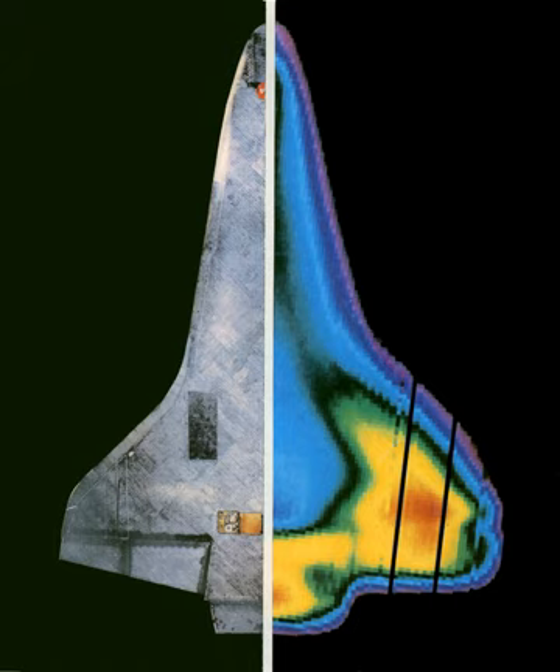Another problem was ice or other debris impacting the tiles during ascent. This had never been fully and thoroughly solved, as the debris had never been eliminated and the tiles remained susceptible to damage from it. NASA's final strategy for mitigating this problem was to aggressively inspect for, assess, and address any damage that may occur while on orbit and before reentry, in addition to on the ground between flights.